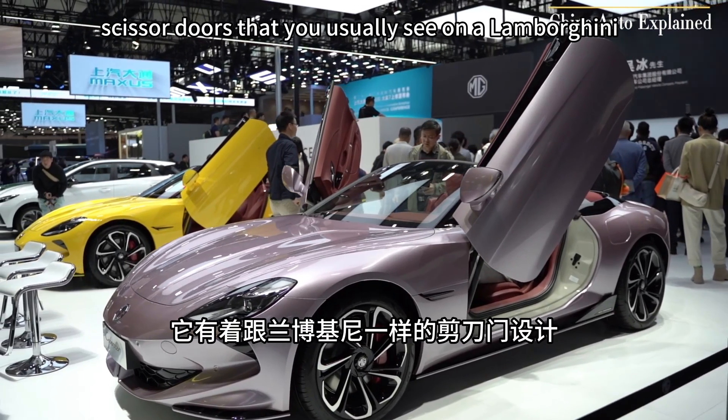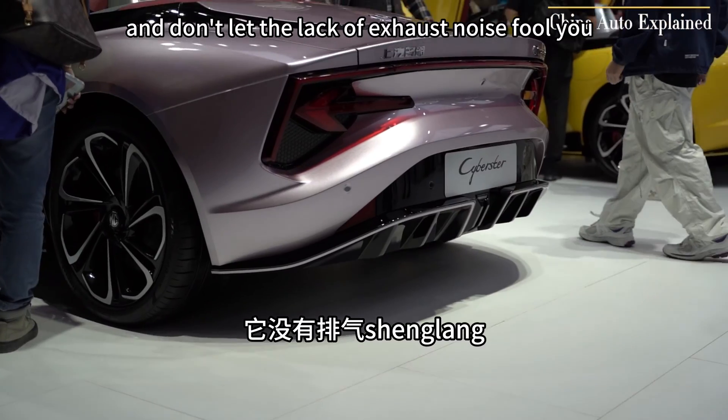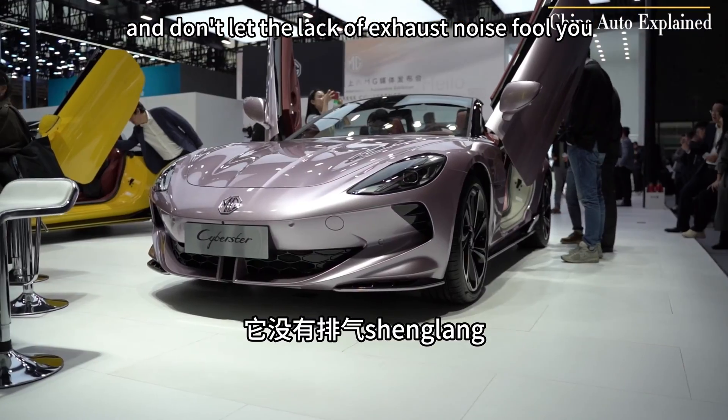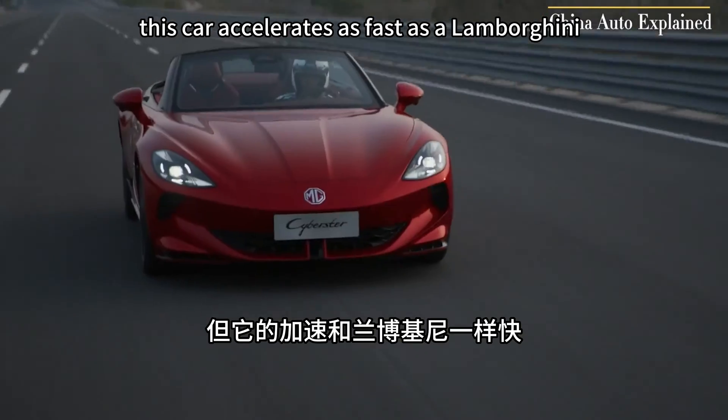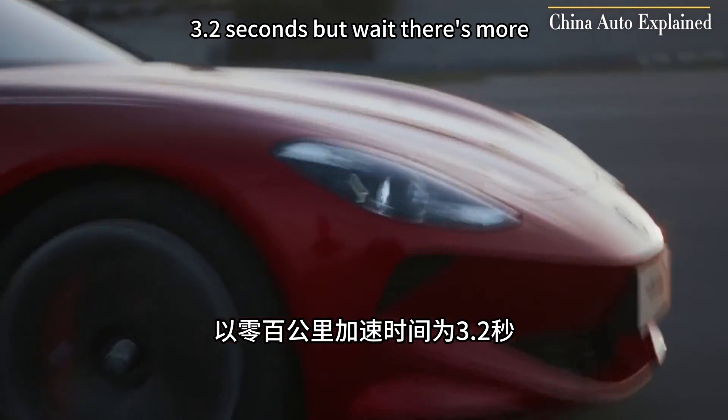Spotting those scissor doors that you usually see on a Lamborghini is a real head-turner. And don't let the lack of exhaust noise fool you — this car accelerates as fast as a Lamborghini, hitting 0 to 100 km/h in just 3.2 seconds.